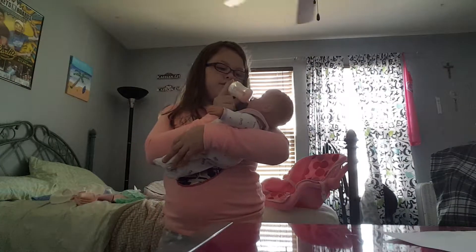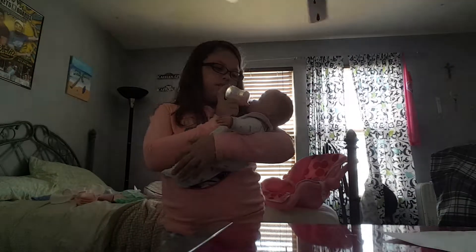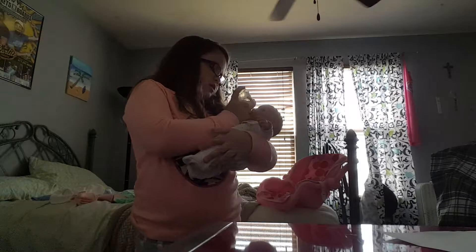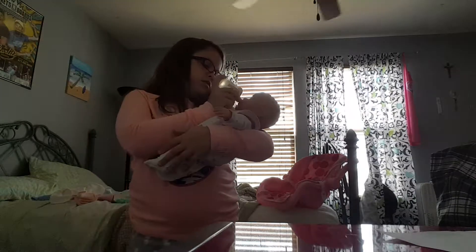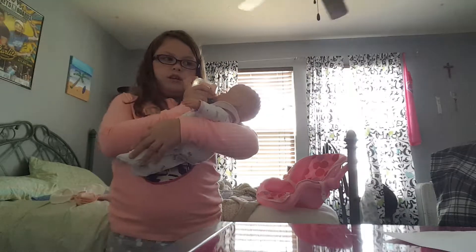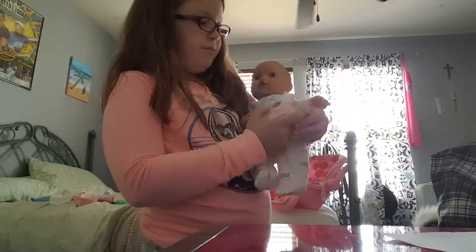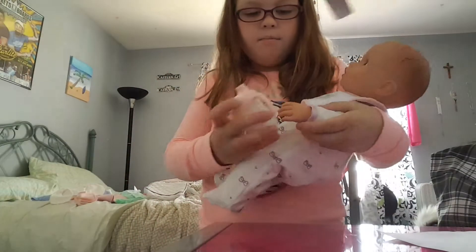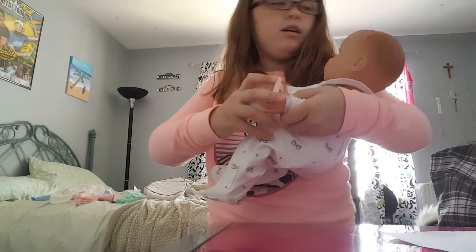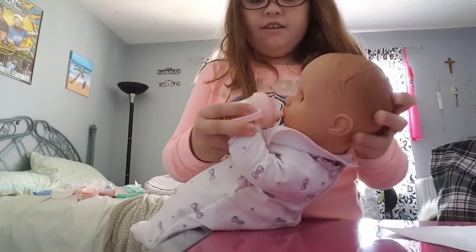So I'm going to feed her right now. She usually doesn't go to the bathroom — sometimes she does if it's a big bottle. But this is just a little tiny bottle, like a sippy cup. Because she is about to be older, so it's like a sippy cup. So I let her feed herself.